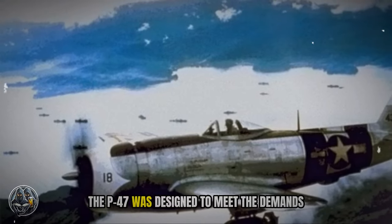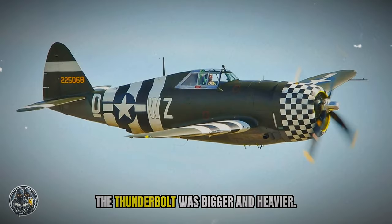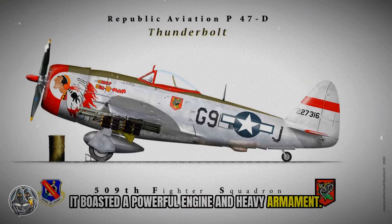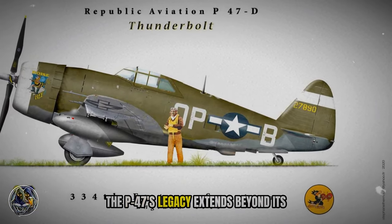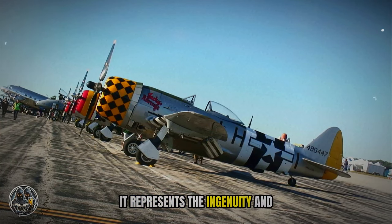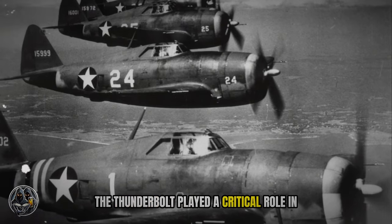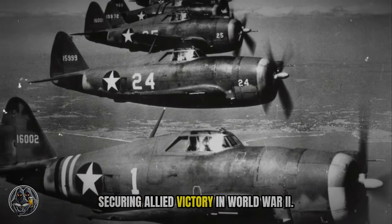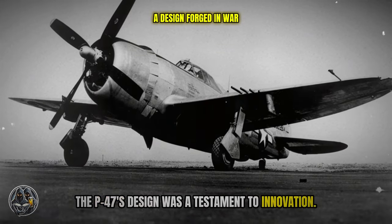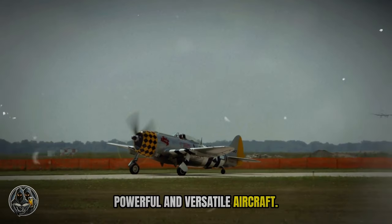The P-47 was designed to meet the demands of modern warfare. It was a departure from earlier fighters — the Thunderbolt was bigger and heavier, and it boasted a powerful engine and heavy armament. The P-47's legacy extends beyond its impressive performance; it represents the ingenuity and resilience of the American spirit. The Thunderbolt played a critical role in securing Allied victory in World War II. The P-47's design was a testament to innovation, as Republic Aviation's engineers created a powerful and versatile aircraft.